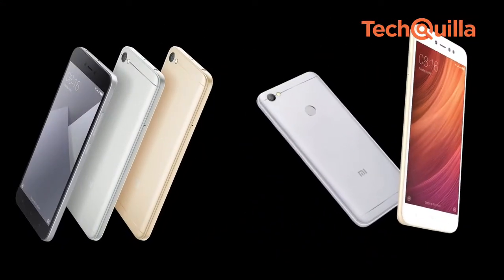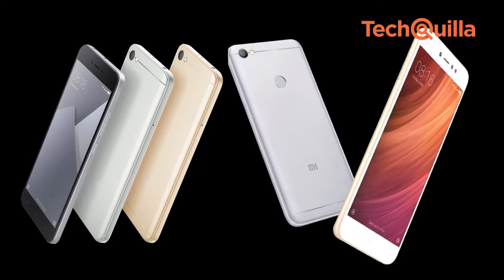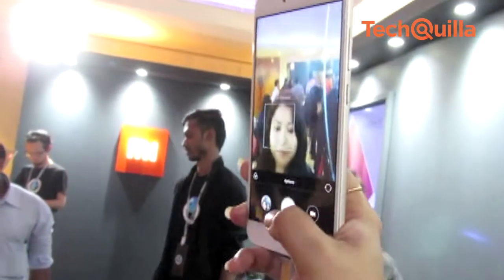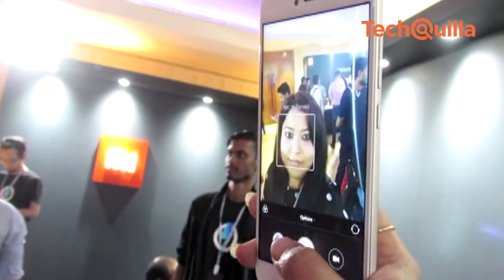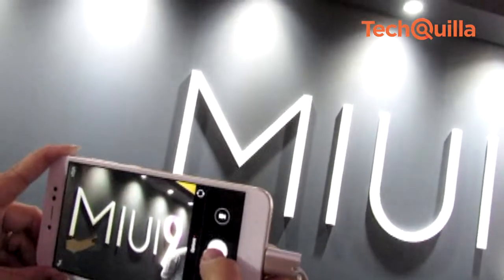Both smartphones will go on sale starting November 8 on e-commerce site Amazon.in. Redmi Y1 is Xiaomi's first smartphone in India featuring a selfie light and a 16-megapixel front-facing camera, along with a 13-megapixel f/2.0 rear camera.